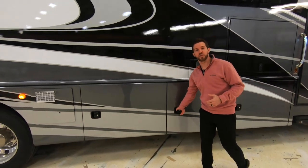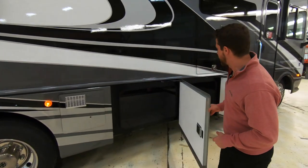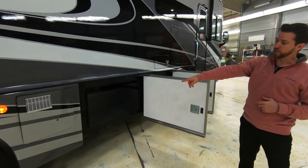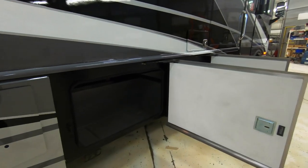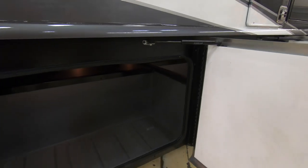The next two luggage compartments we're going to look at together. One thing you're going to notice is our struts are all up out of the way as well as our latches, giving you an unobstructed entrance into your luggage compartment so things aren't getting hung up as you put them in and out.